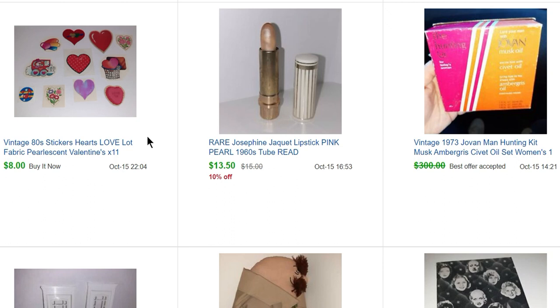Next we have a lipstick called Pink Pearl, but it has definitely degraded a lot. I put 60s on the listing but I actually think it was probably from the 50s, and it has a really neat metal tube. The person buying this is most likely not buying it for the lipstick — they're going to probably empty it out and reuse the tube, because people make their own lipstick formulations and fill old tubes.